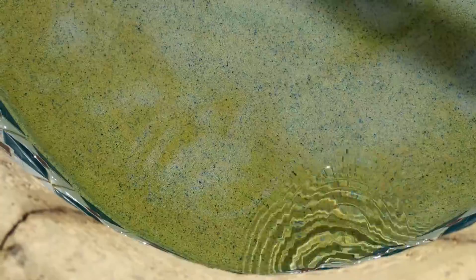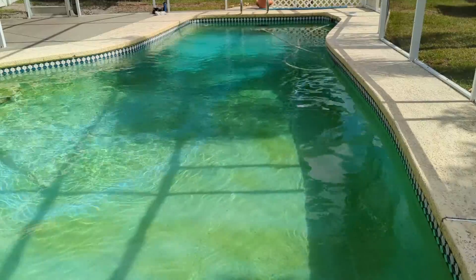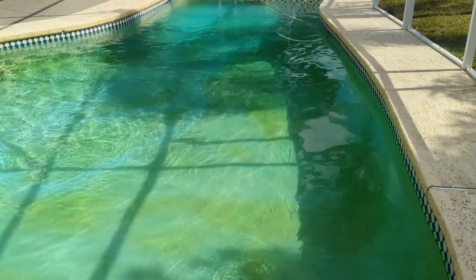Over here is algae — and check this out. If I just do this, it removes the algae. And when I wave my hand over it and allow the water to settle down a little bit, we can see that there's green over here, green right here, but there's no green where I just swept my hand through.